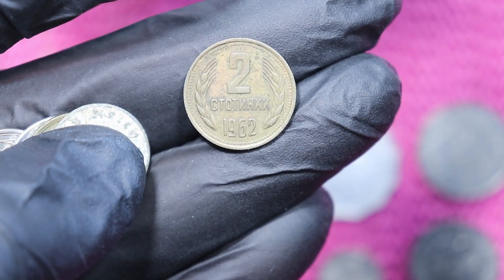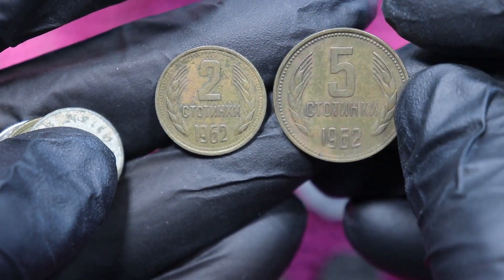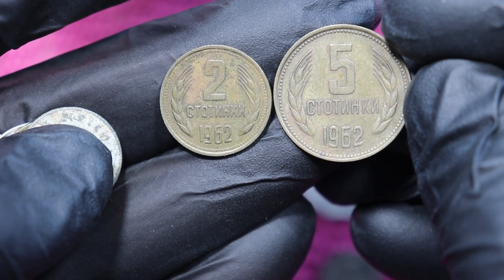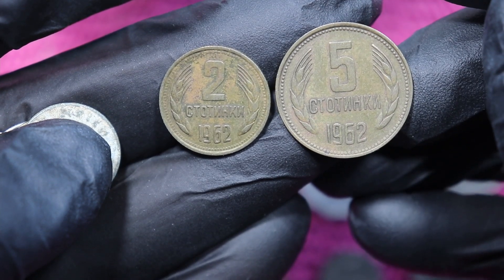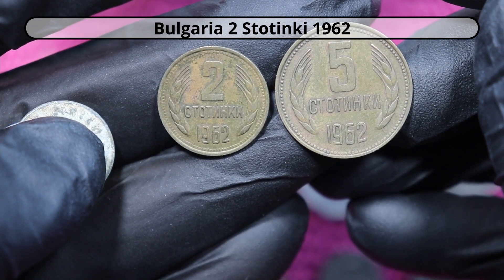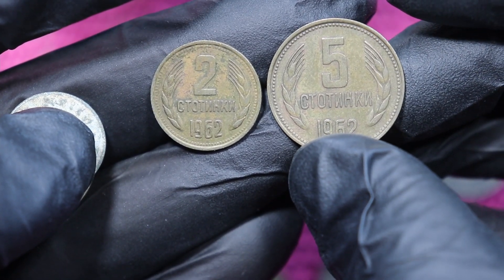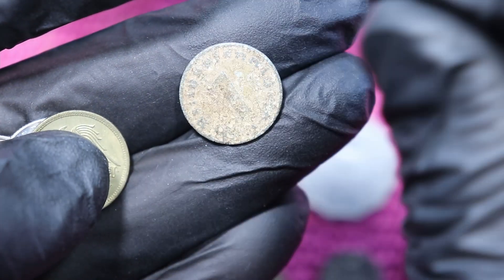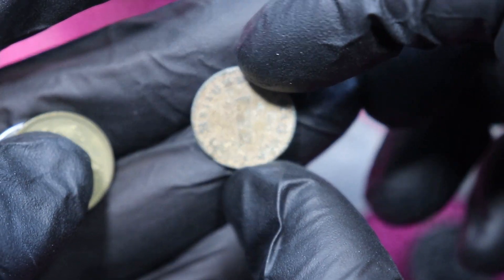And here is the other one we found. Oh yeah, and now you can kind of read it — because the currency in Bulgaria is Stotinki, something like that. Use your imagination and you can actually read it. So yes, we found a 5 and a 2.